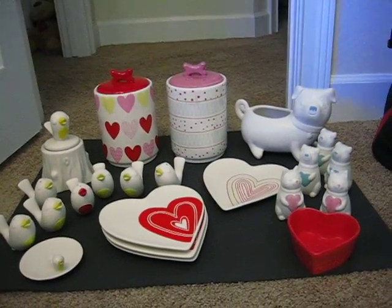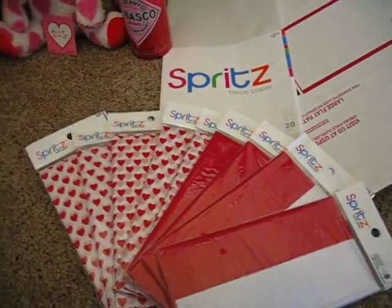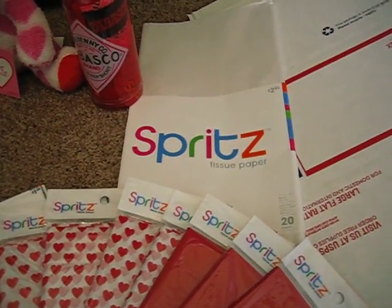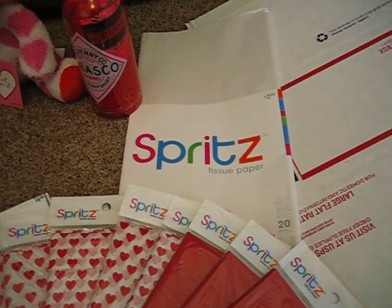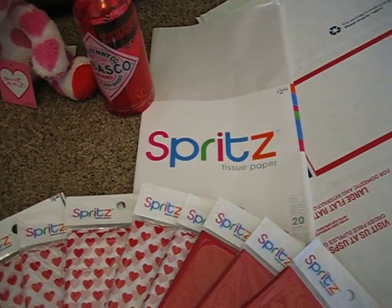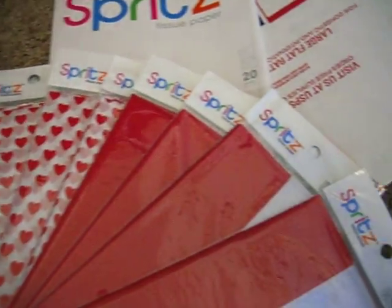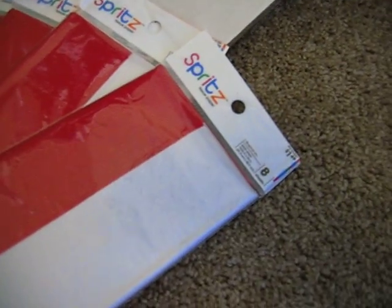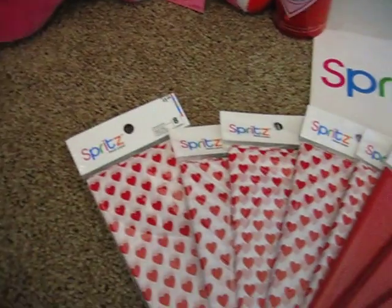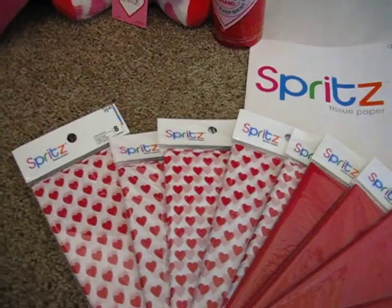Let's start with stationery and then I'll move towards the left. Tissue wrap — the Spritz right there sells for $2.99 for 20 sheets, and that was 90% off, so that was 29 cents for 20 sheets. And then these collections here are eight sheets of either red and white or the Valentine print, regularly $1.49, so they were 14 cents each.